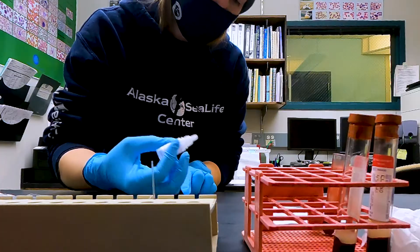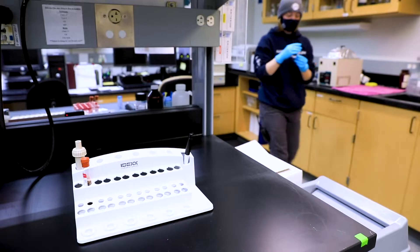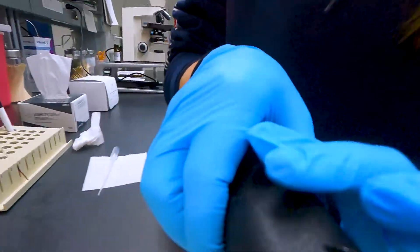I use STEM in my work every day. I live in a lab. I run different chemistries and CBCs on the blood that they collect and hand off to me, just to make sure our animals are healthy.